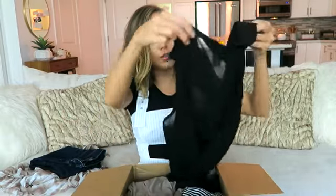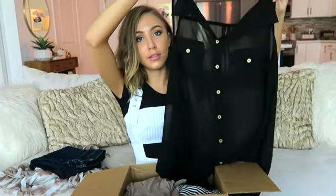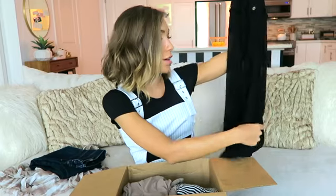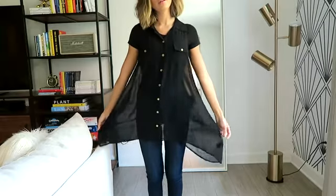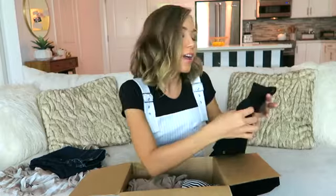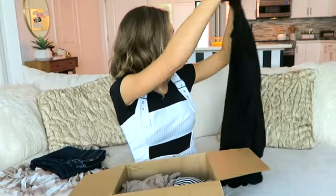Next, we have this sheer blouse with brass buttons. I am all about the sheer trend. I love it because you can be a little more conservative and just wear a cami under it, or you can wear a really cute bralette and some high-waisted jeans, and it still doesn't look too much. It's a little risque without being too risque. This is from BCBG, and it retailed for $138, and I paid $26.